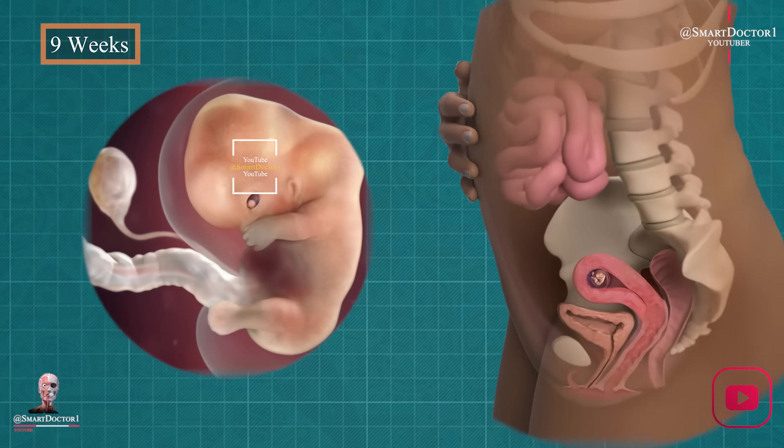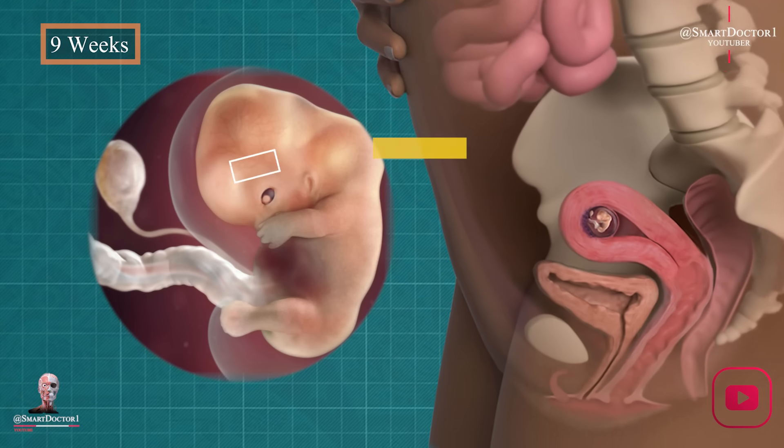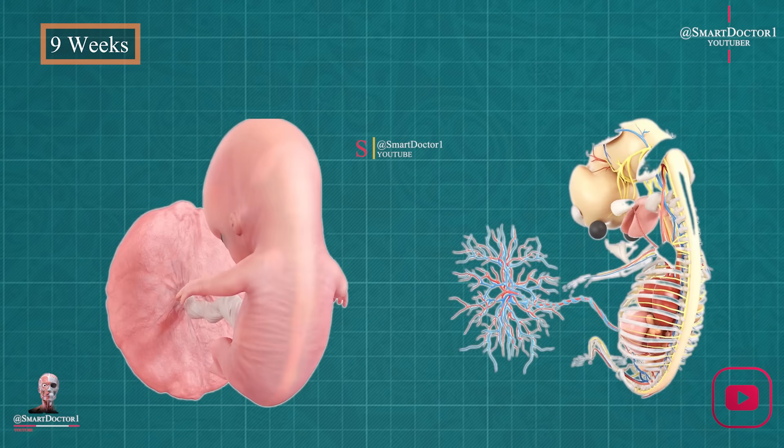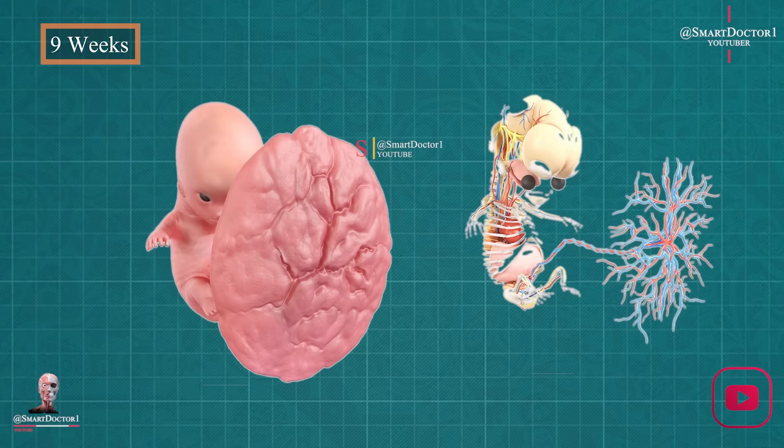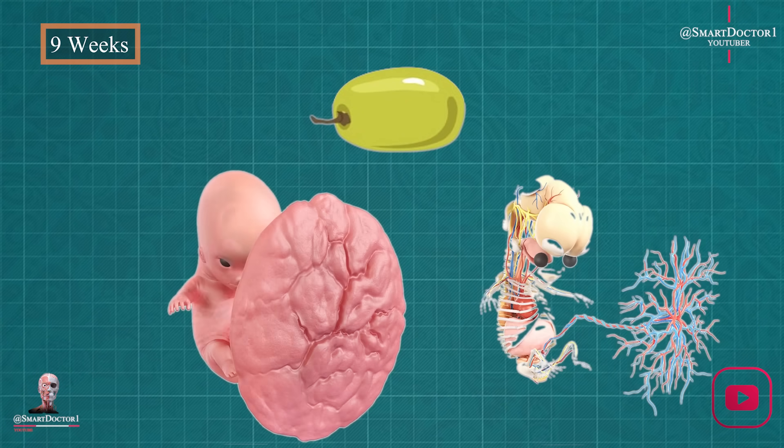Nine weeks: anatomy in progress. Week nine is all about progress. Our baby's basic anatomy develops, including tinier lobes. They weigh just a fraction of an ounce, but they're about to start gaining weight rapidly. Our baby is now the size of a grape.